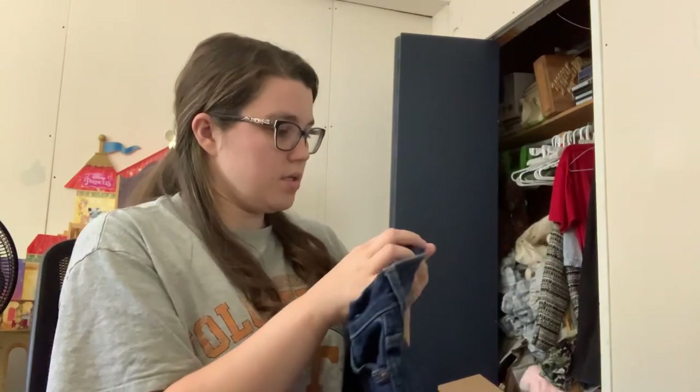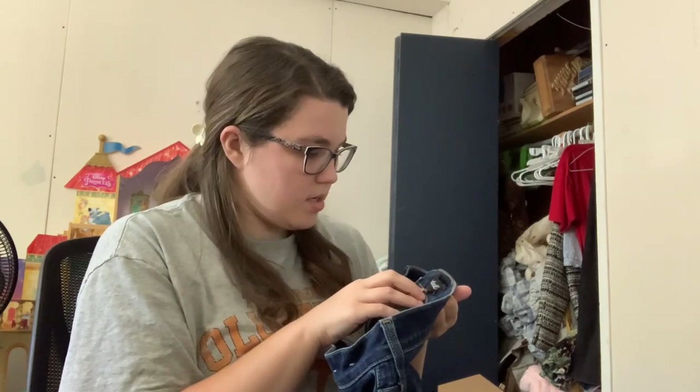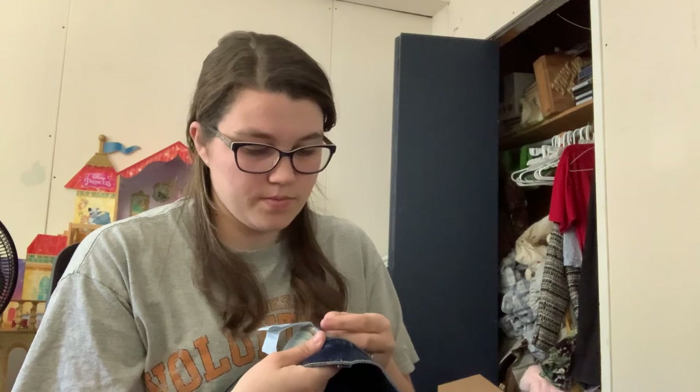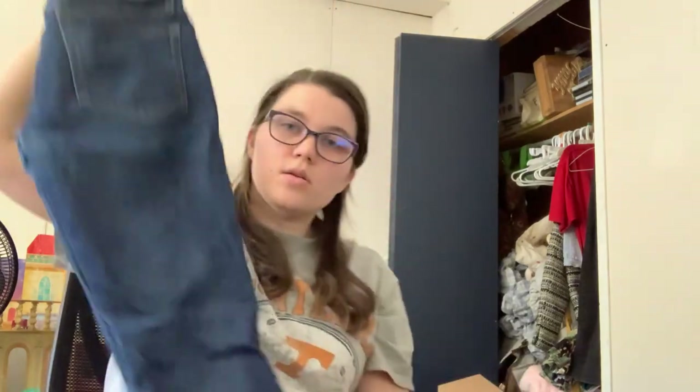Madewell jeans! The tag's a little rough on these. Looks like these are a skinny 31x32, so I'm getting to try out some Madewell. These are from 2018. I'm excited to list these. Here's the Madewell patch on the back — everything looks okay.